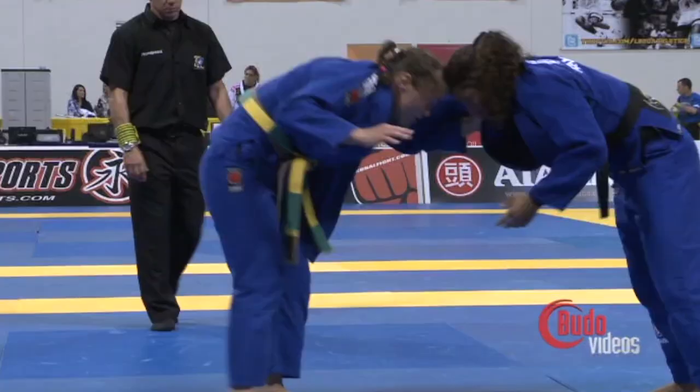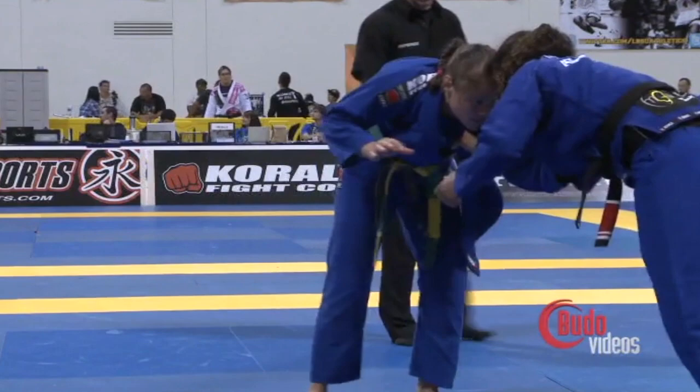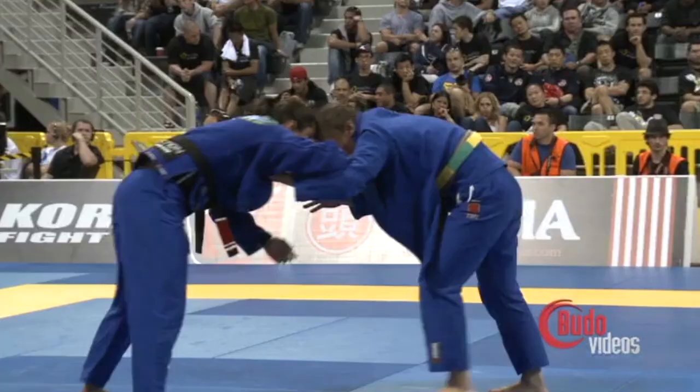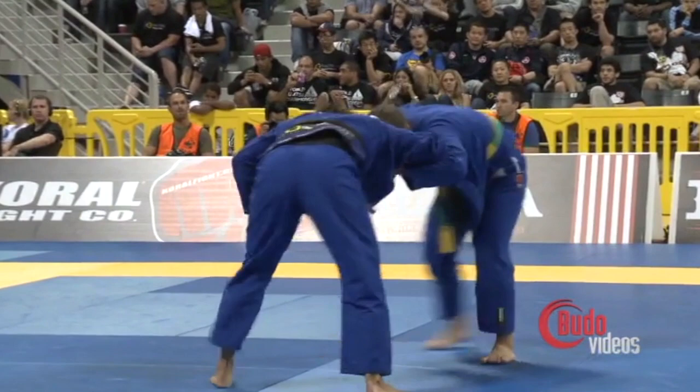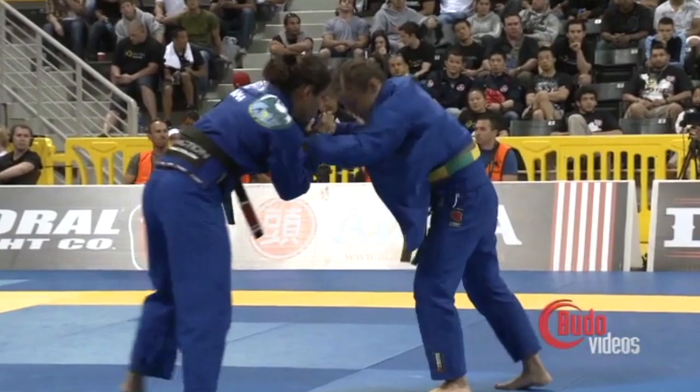Yeah, she's going for a single. But Ida has a little bit better arm position. She could move Hennett's arm over and outside of the shoulder, improving her underneath inside control position.